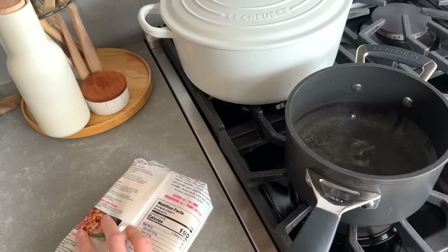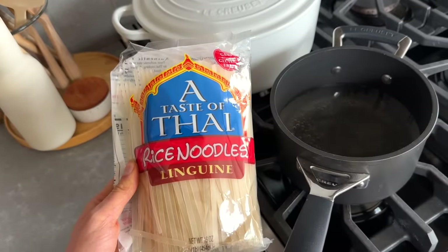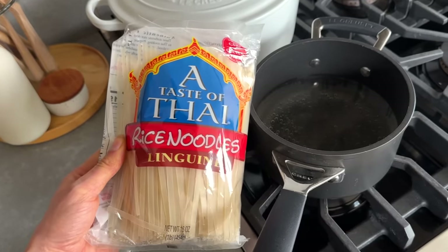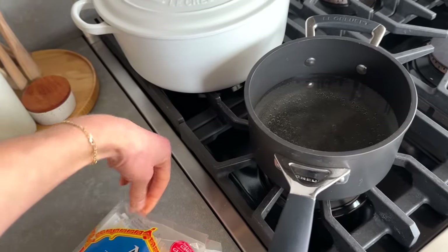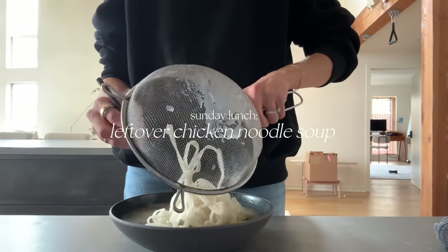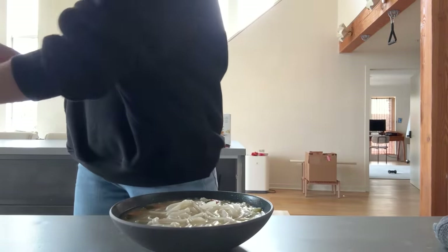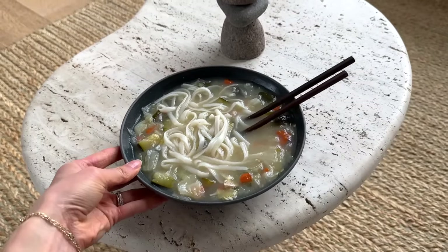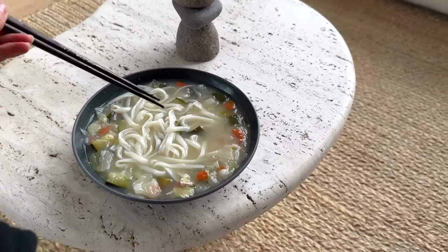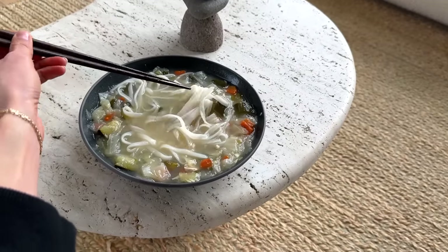We're going to use the leftover chicken soup, but I ate all the noodles. So I'm just quickly adding some new rice noodles to the chicken soup. This is literally my perfect Sunday afternoon lunch — chicken soup with rice noodles.